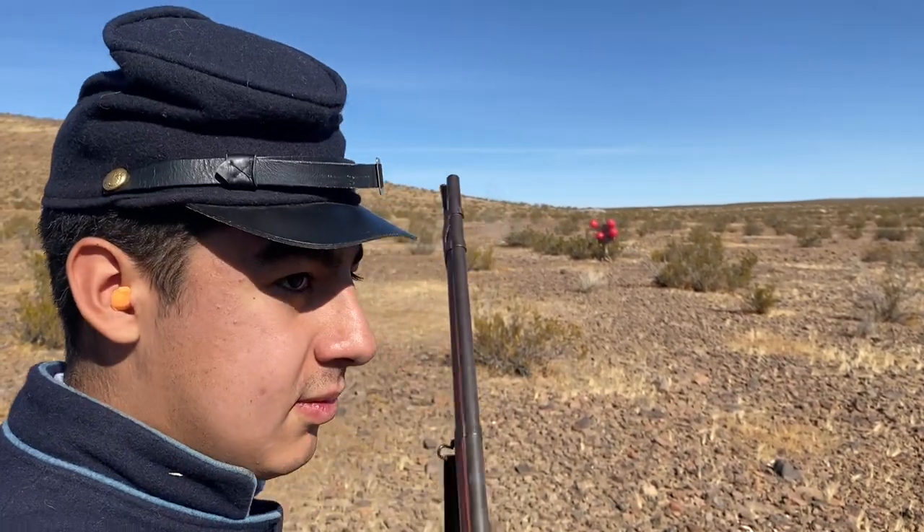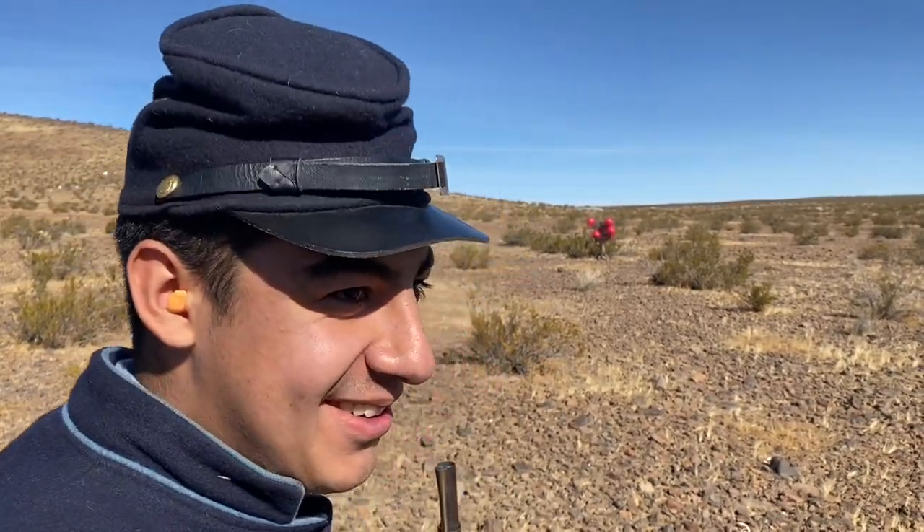Many thanks to Joseph for filling the role of our Union soldier in this video.